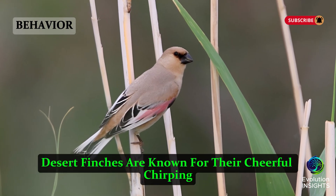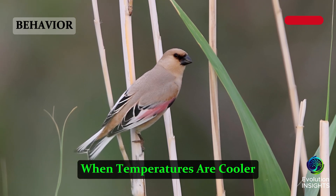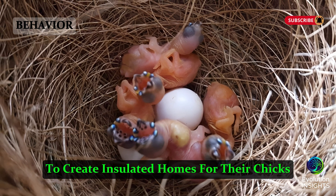Desert Finches are known for their cheerful chirping, often heard during the early morning when temperatures are cooler. They nest in low shrubs, using twigs and grass to create insulated homes for their chicks.